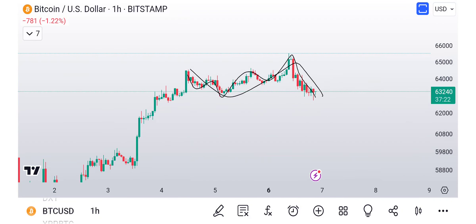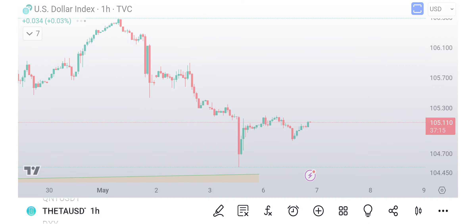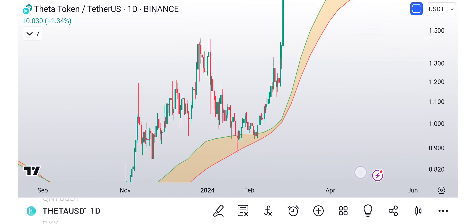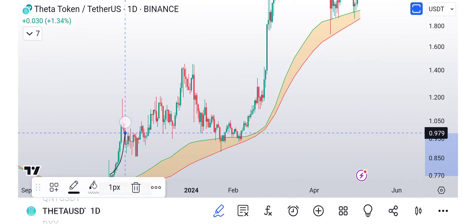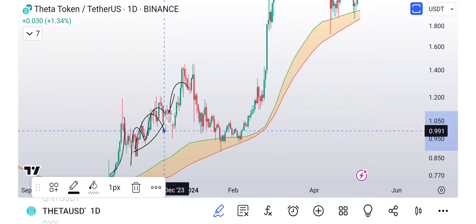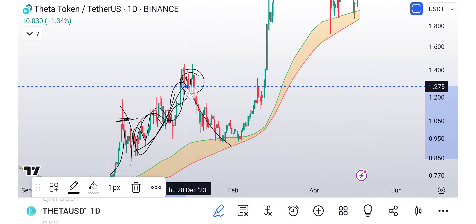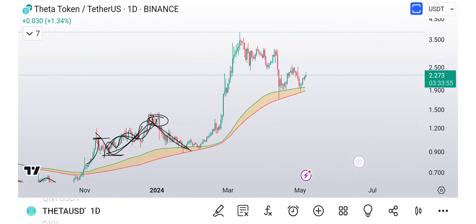We know this pattern because I've taught it many times - this is a flat pattern. A good example is actually Theta itself. When we go back to Theta, we can see one right here where you have an A, B, C that took out the low - an expanded flat. We also have a running flat here. We called this pretty well: we came up, had a top, then chopped, chopped, chopped. We broke the top but it wasn't impulsive - it was choppy. So here's your top, you break the top, and we couldn't get going, so we came all the way back down. Technically a running flat because it didn't take out the low.